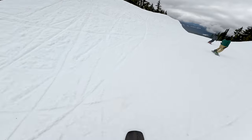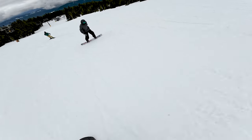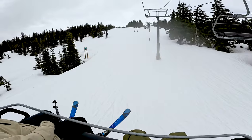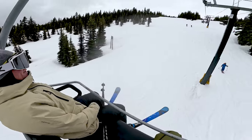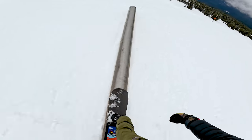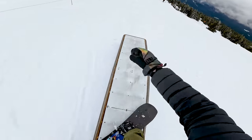The snow definitely got sticky through there. We need the sun to come out and melt it some more. Small little park section through here, a bunch of little jibs. Let's get the board slide going.